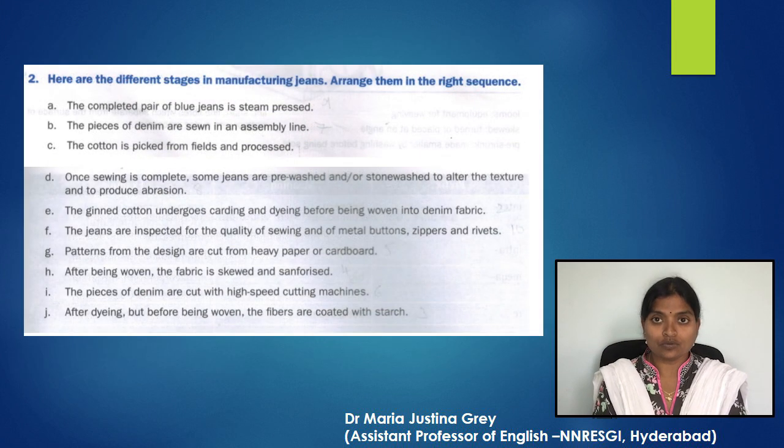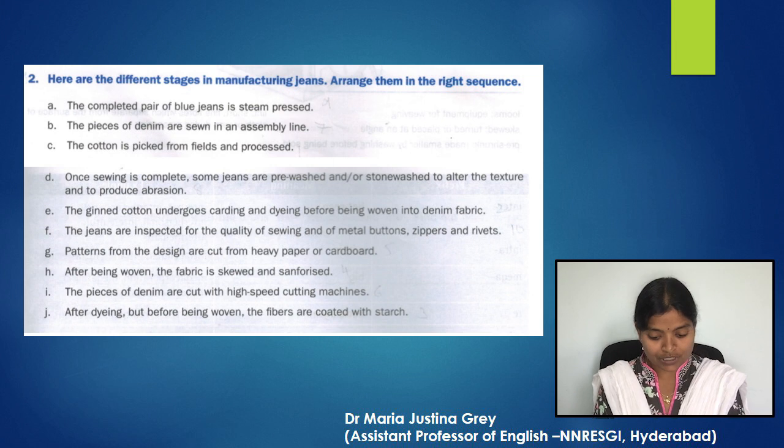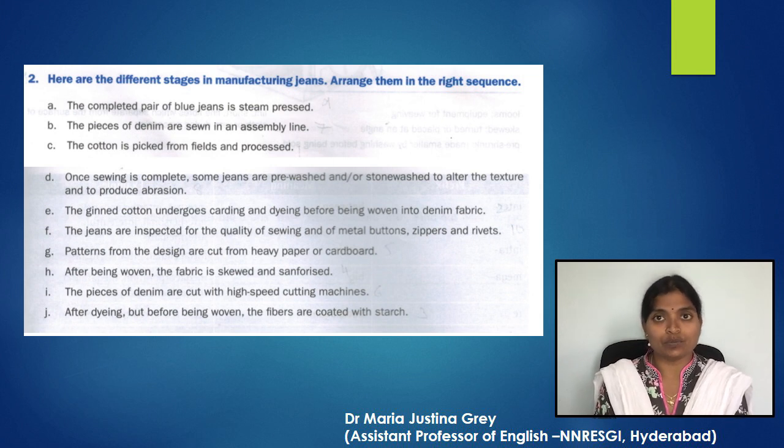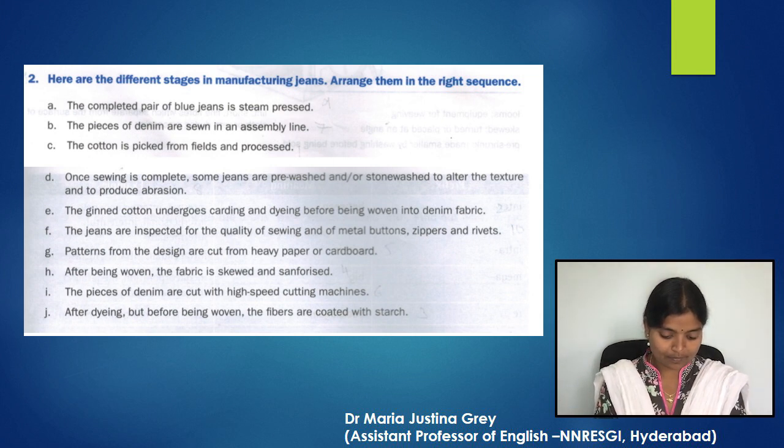Let's go to the second exercise. Here are the different stages in manufacturing jeans — arrange them in the right sequence. Please pause the video and do it, and then we will discuss. Now I'm going to read out the numbers.